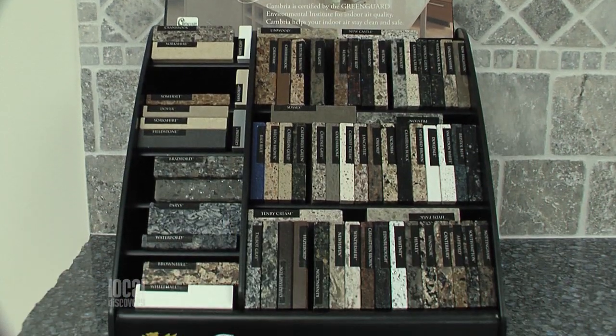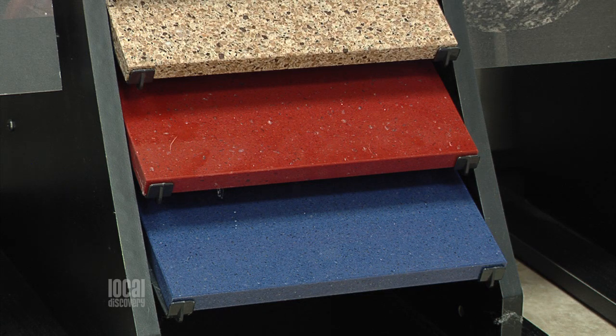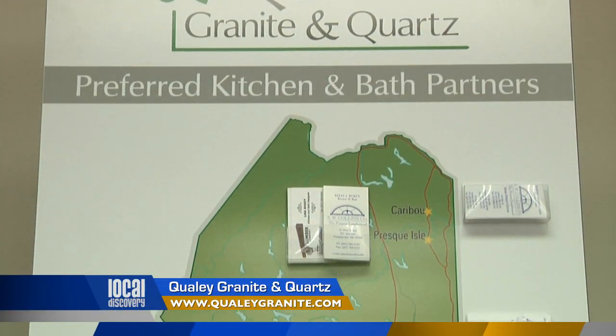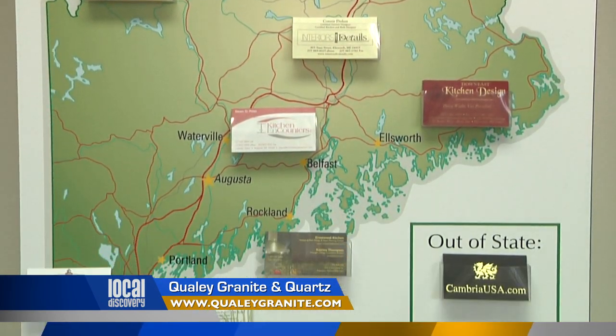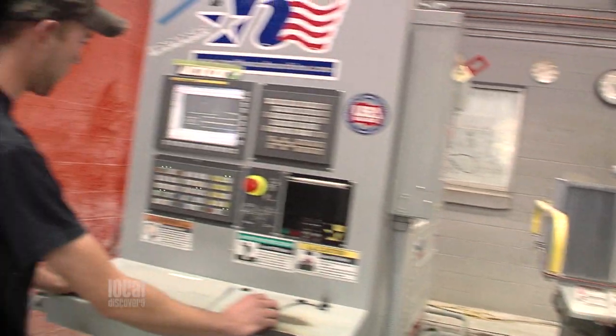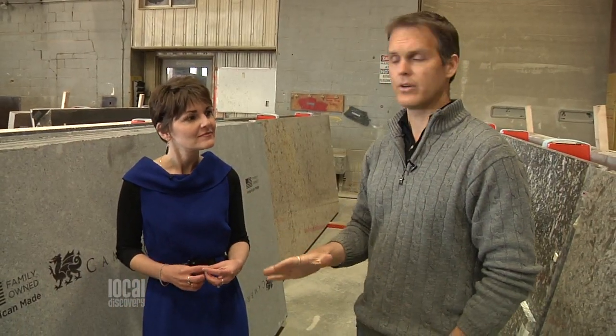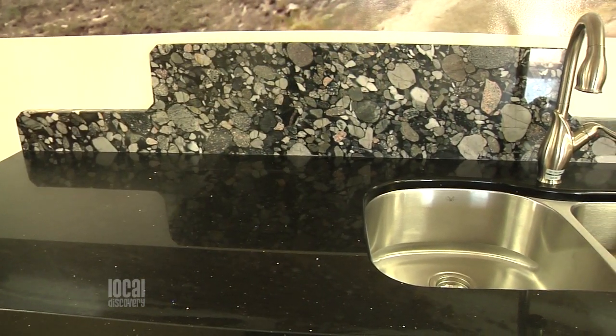You work with a lot of professionals all over the state to help get these into people's homes. That's right — Cambria has to be purchased through preferred kitchen and bath dealers. People can come here, see the slabs, and we've got cards for all the companies we work with. You're still getting the great Qualey quality of fabrication and installation, but with the added bonus of working with a design professional. It's the only place in the state where you're going to see them in big slab form — we've got the biggest inventory of Cambria slabs in the state.